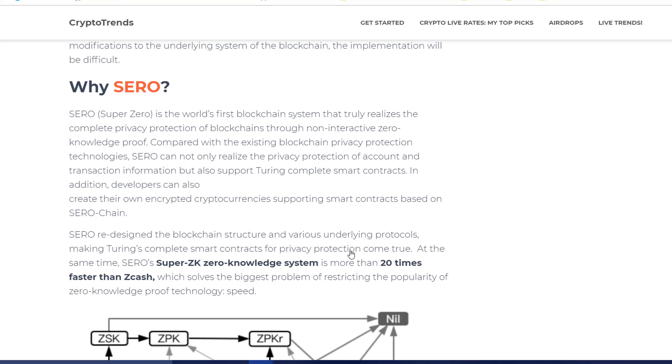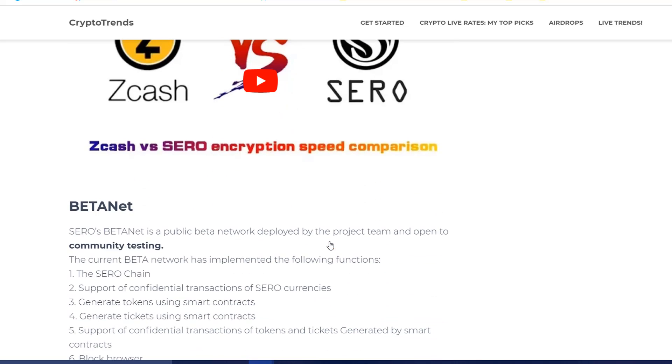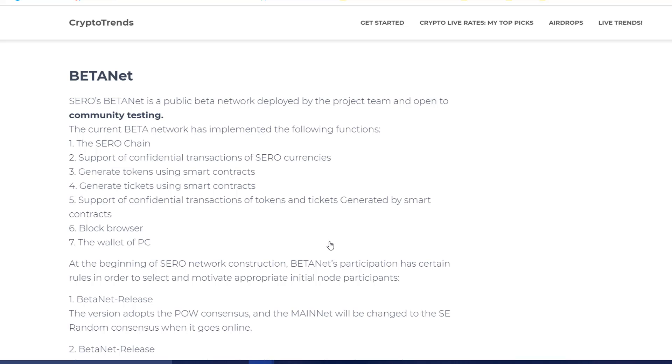Another thing they are doing is supporting smart contract systems based on zero chain, which is another big deal for the use case of privacy coins. When we have smart contracts based on this, we are able to develop more use cases for privacy coins rather than just transactions.